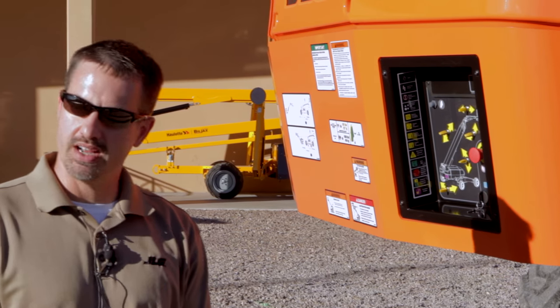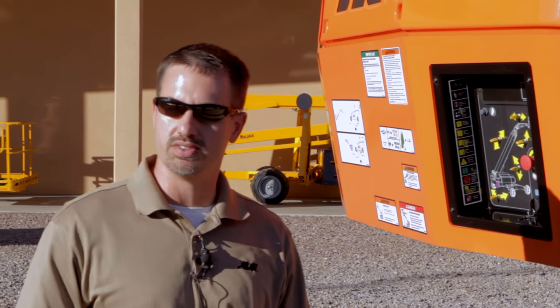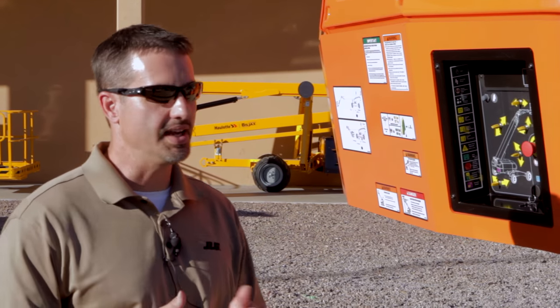Hello, my name is Jeff Ford with JLG, and I'm here today to talk to you a little bit about the newest addition to our UltraBoom family, the 1850SJ.